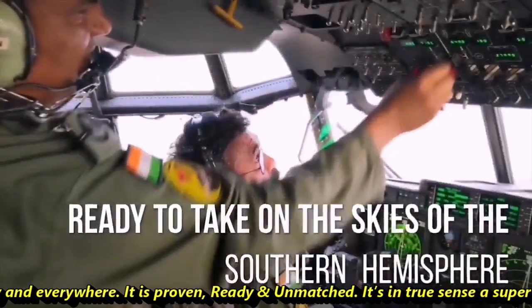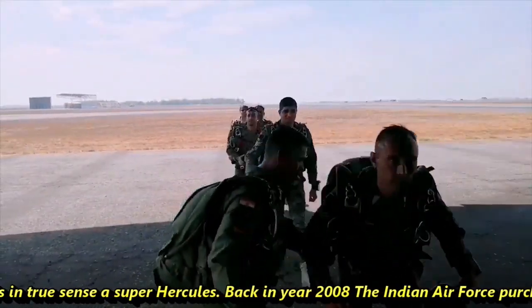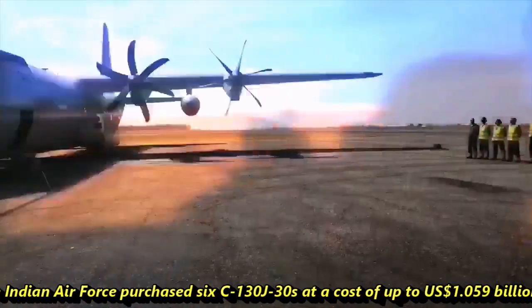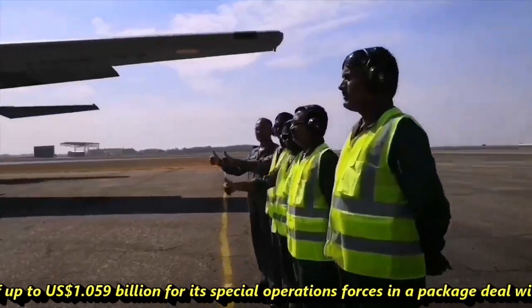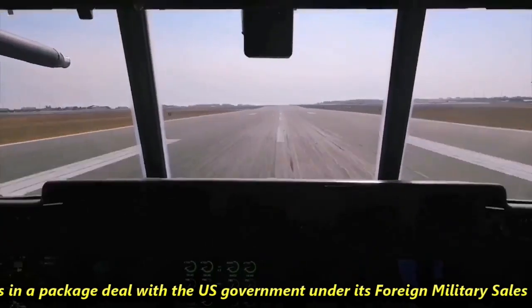Back in 2008, the Indian Air Force purchased six C-130J-30s at a cost of $1.059 billion for its Special Operations Forces in a package deal with the U.S. government under its Foreign Military Sales program.